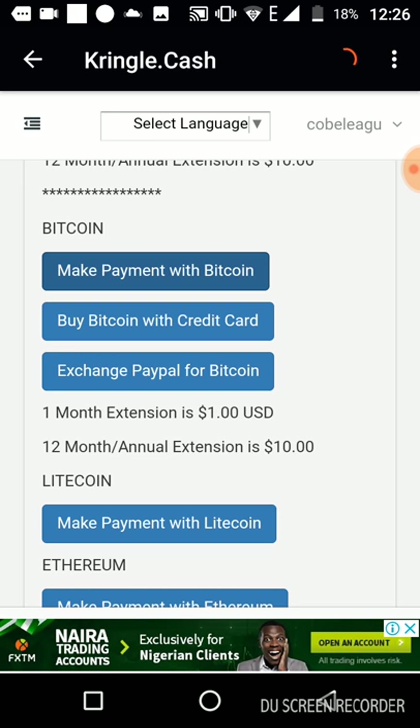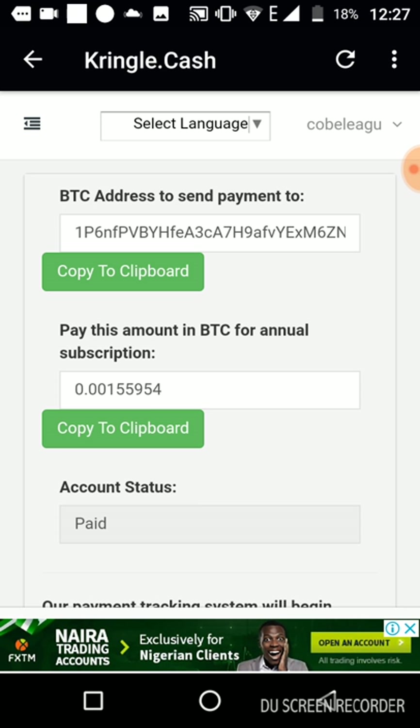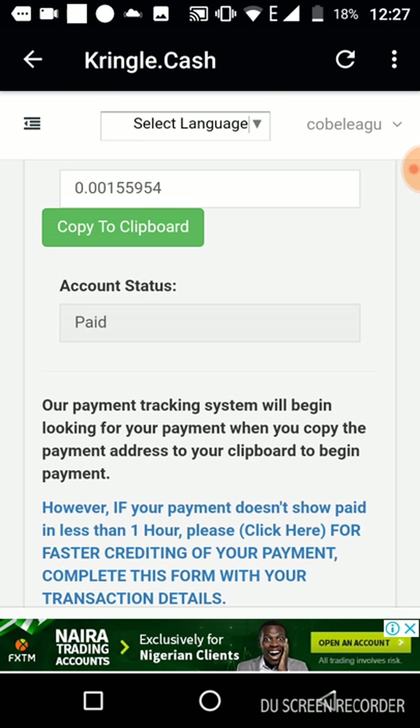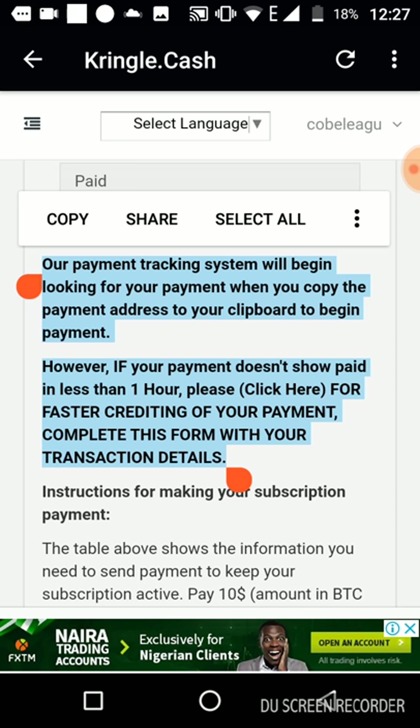Let's click on 'Make Payment with Bitcoin.' As you can see, previously there was no copy-to-clipboard — I've mentioned this before. Now you can easily click and copy the wallet address instead of trying to highlight everything. You can also copy the amount. This reduces errors when paying to the right address and paying the right amount. This is a new development. It now says: 'Our payment tracking system will begin looking for your payment when you copy the payment address to your clipboard. If your payment does not show as paid within one hour, please click here for fast crediting and complete the form with your transaction details.'